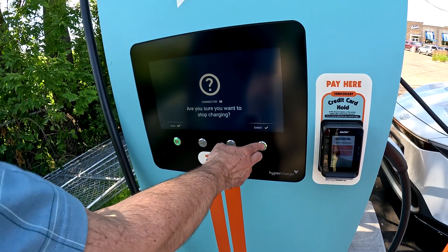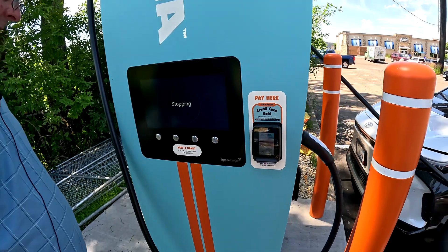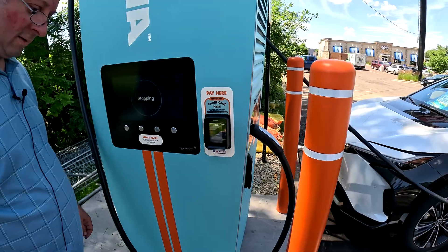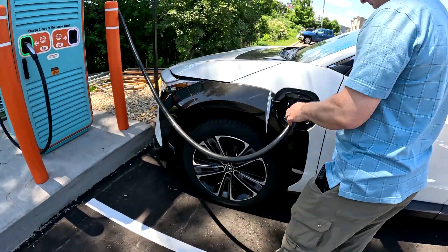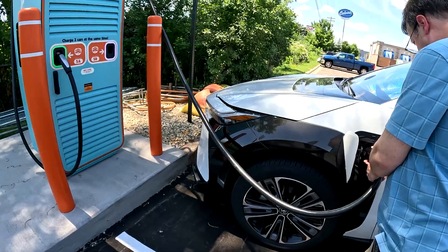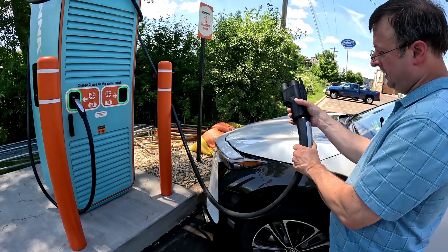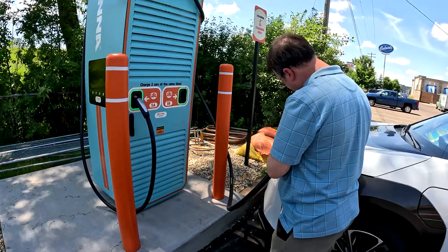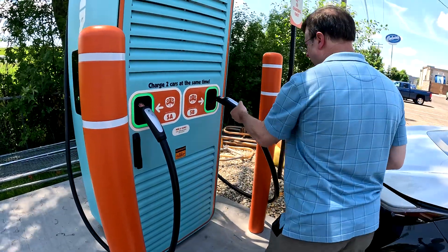Then reverse the adapter here. Light is off — we're good. Press the button to release. And then this just pulls out. The little button on the bottom was the release. And you're good. That's the whole process.